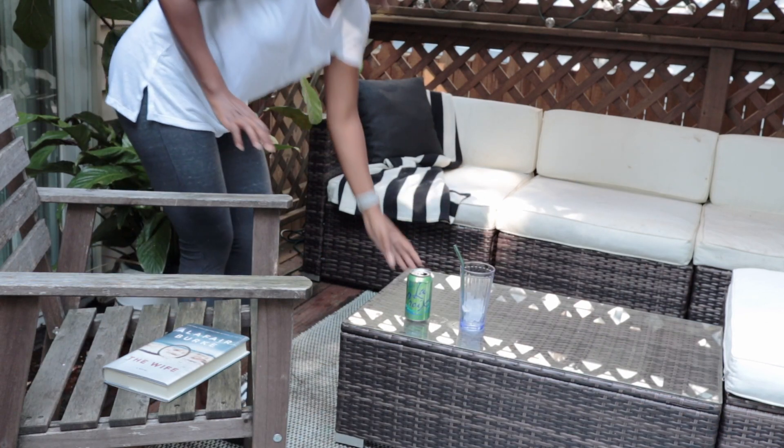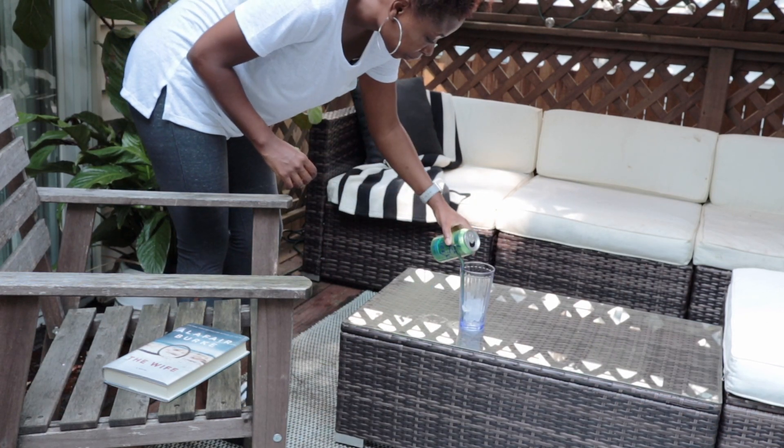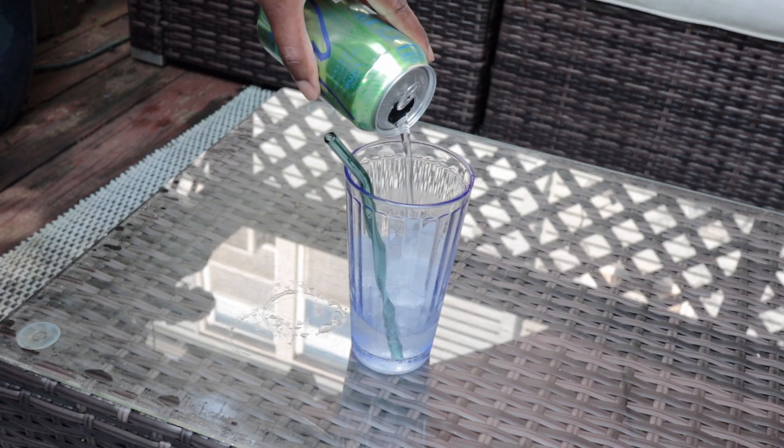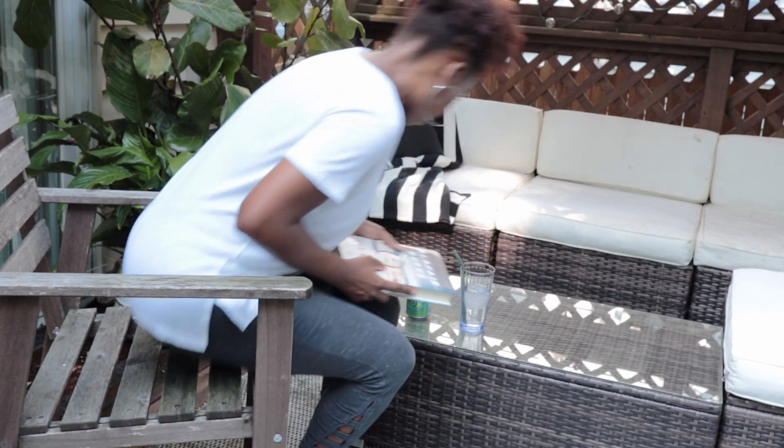What good is making your outdoor space all pretty, inviting, and tropical if you don't actually have a spot to sit down and relax? I like to add some soft seating outside along with a table or two to sit my glass of ice-cold whatever on. While benches are fine, if you really want to amp up your relaxation game I suggest adding some outdoor cushions so that you can sit and really be comfortable for the long haul. A place to kick your feet up and read a book — or really just scroll through Instagram — is also key.